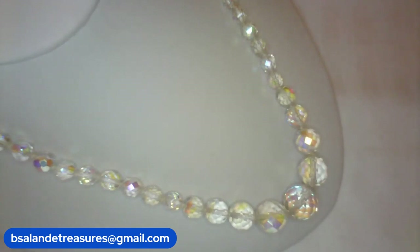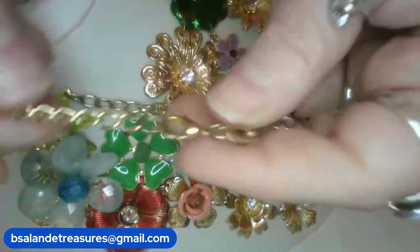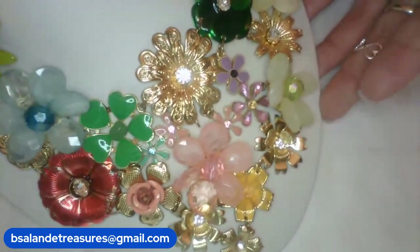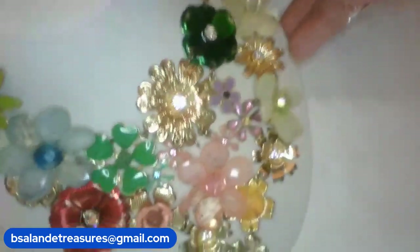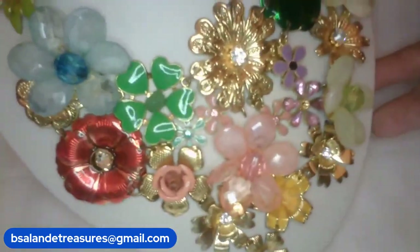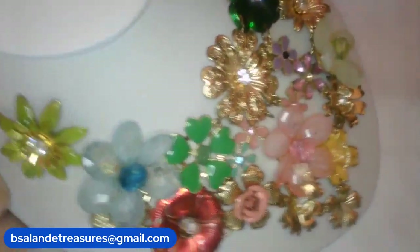For item X — I have a statement necklace. Beautiful statement necklace, 18 inches wearable to the top of the statement pendant. Gold tone finish on the chain. Isn't that gorgeous? Really pretty multimedia — just gorgeous. Item X is a $22 buy-it-now and that's the third of my set.